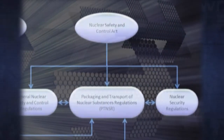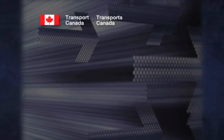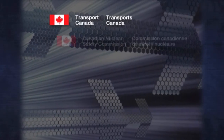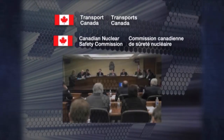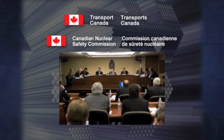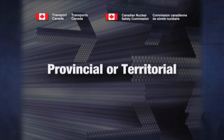The movement of all radioactive materials is highly regulated. In Canada, responsibility is shared between Transport Canada, which administers the Transportation of Dangerous Goods Act, and the Canadian Nuclear Safety Commission, responsible for enforcing the Canadian Nuclear Safety Act. In some instances, additional provincial or territorial regulations apply.